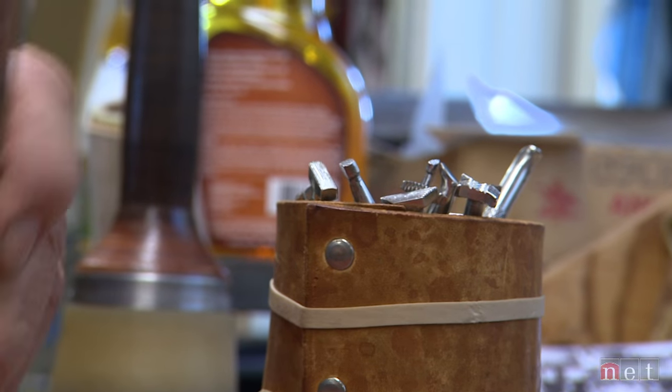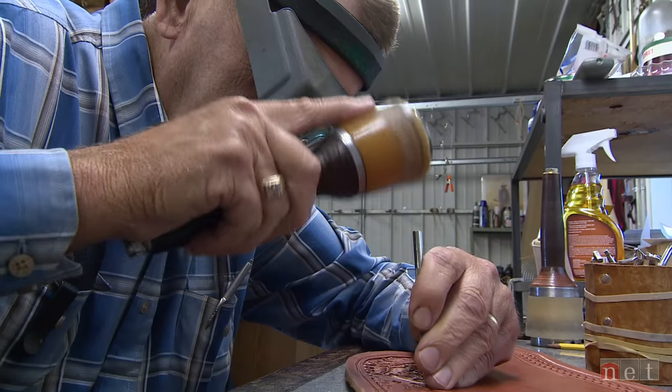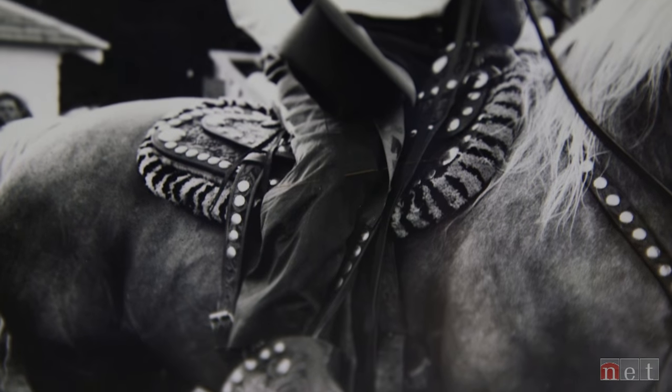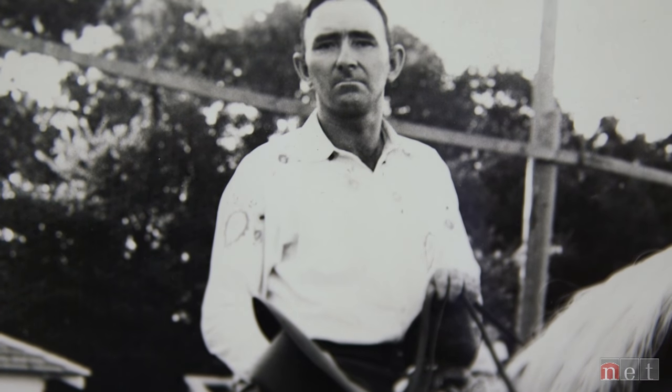The idea of tooling a saddle is it'll last longer, because the leather is compressed and it will last longer than a plain saddle will. If you're going to be on a horse a lot — if you want to be a cowboy — you need a saddle, and preferably one that's not going to hurt your horse's back and not going to hurt you. My dad pretty well taught me that.